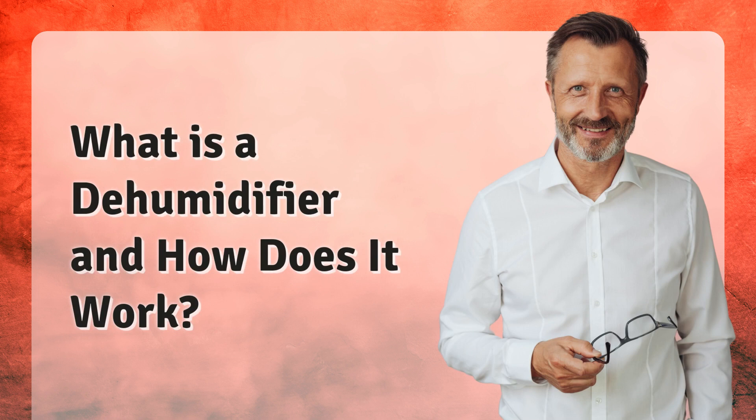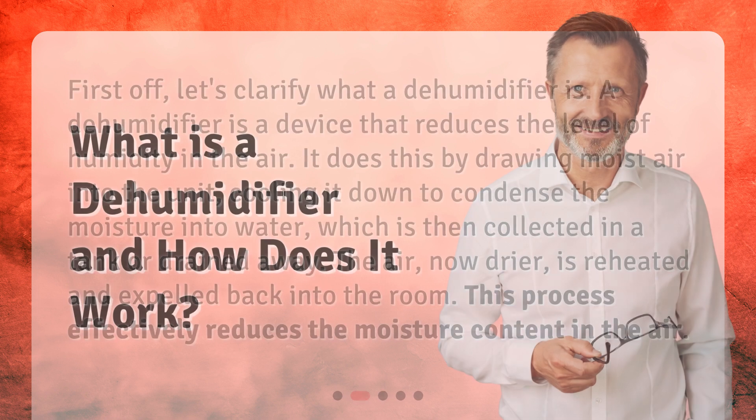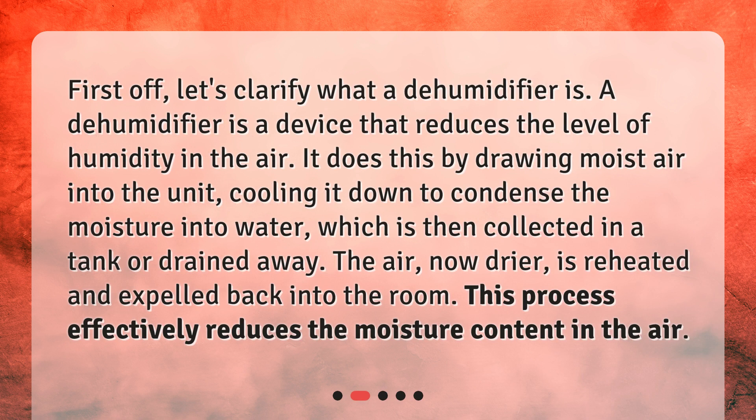What is a dehumidifier and how does it work? First off, let's clarify what a dehumidifier is. A dehumidifier is a device that reduces the level of humidity in the air. It does this by drawing moist air into the unit, cooling it down to condense the moisture into water, which is then collected in a tank or drained away. The air, now drier, is reheated and expelled back into the room. This process effectively reduces the moisture content in the air.